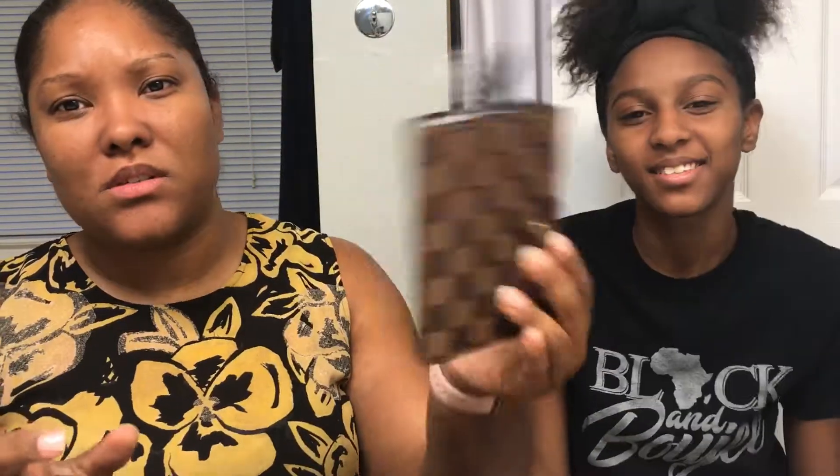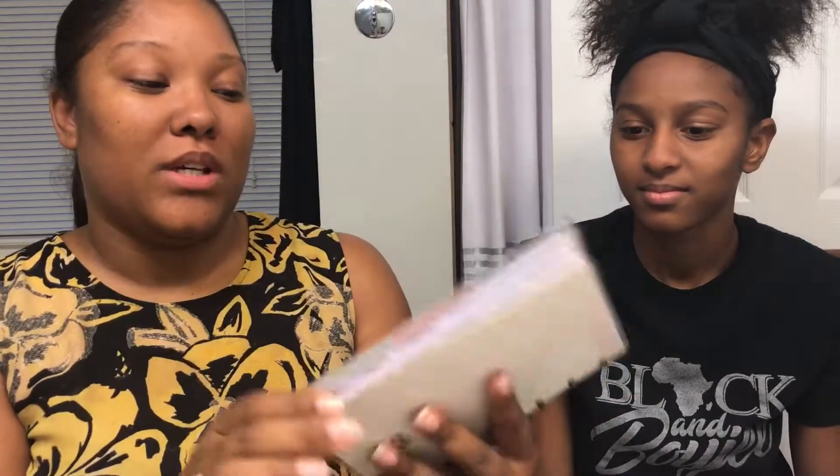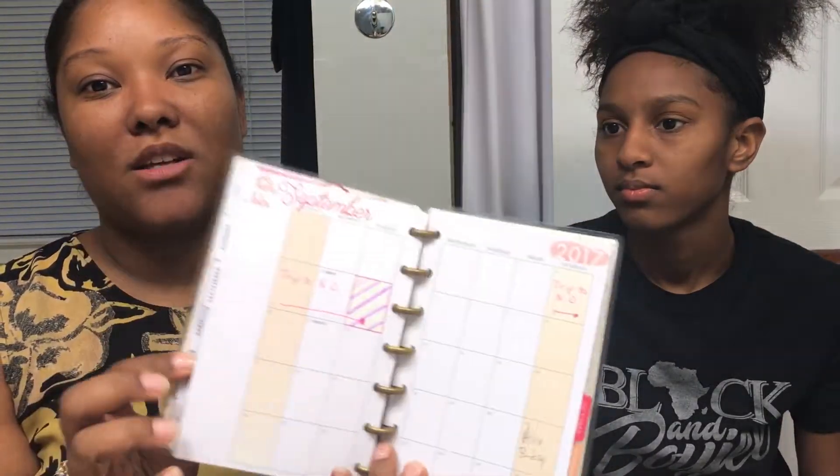My second agenda is the mini Happy Planner, which I got from Michael's — I think it was around $10 or $12; I used the 40% off coupon of course. This one ends at the end of the year, so I knew I would need to get something else once it was coming to an end.